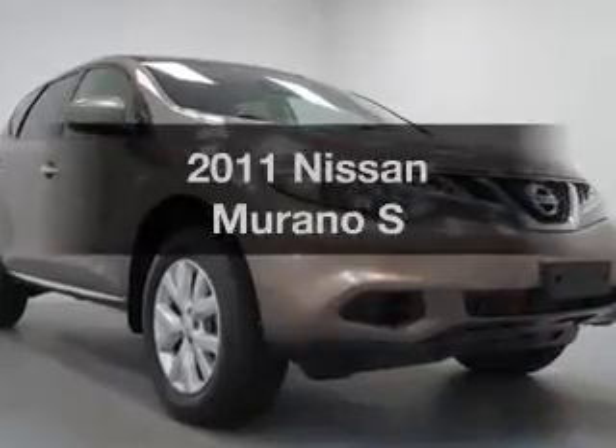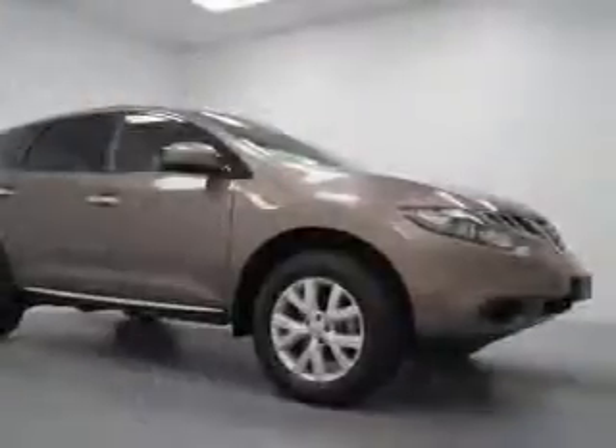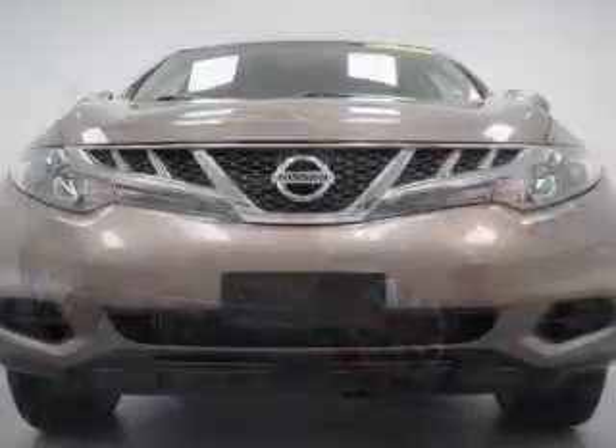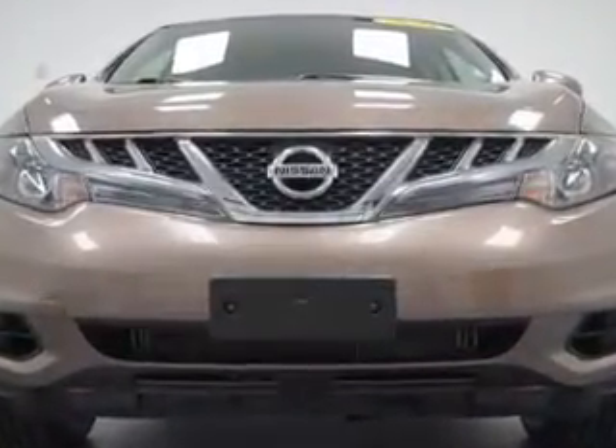Check out this 2011 Nissan Murano — everything you need under one roof with this great vehicle. The powertrain includes front-wheel drive with a reliable six-cylinder engine that responds smoothly to its automatic transmission. Premium wheels give a more luxurious look.